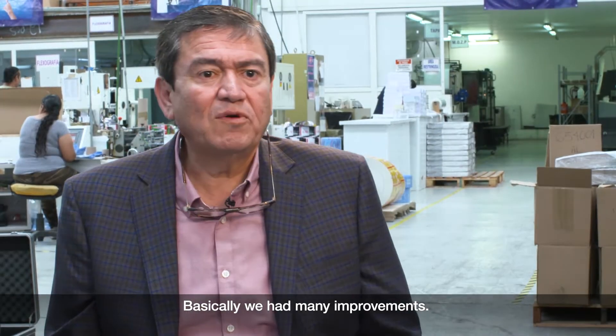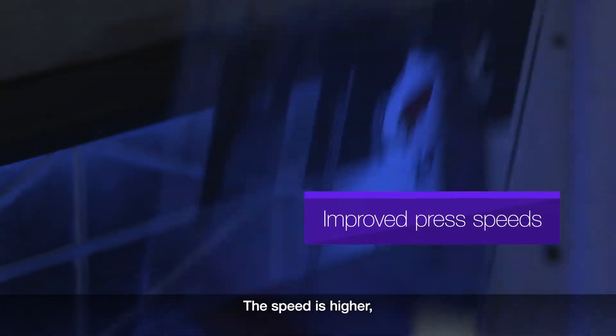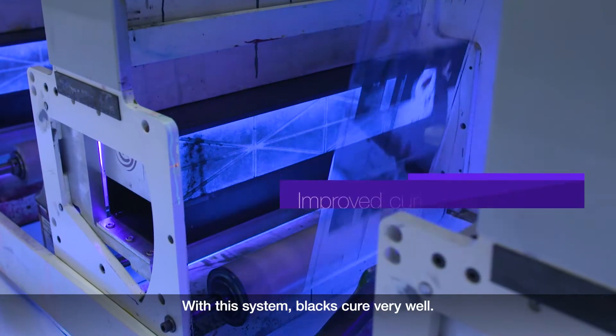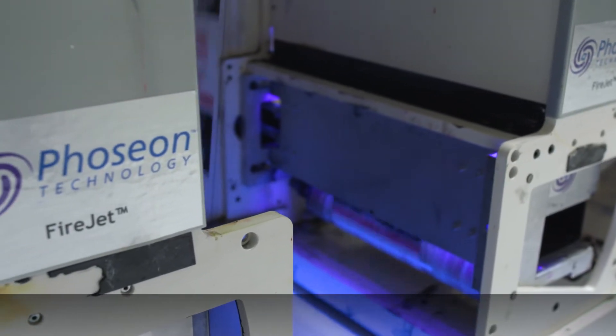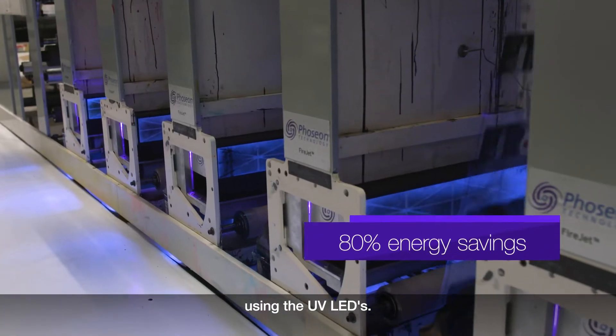We had many improvements. The improvements have been higher speed and less scrap on the process. With this system, plugs cure very well, so we don't have to give more energy to the lamps. You can lower your consumption of electricity about 80% using the UV LEDs.